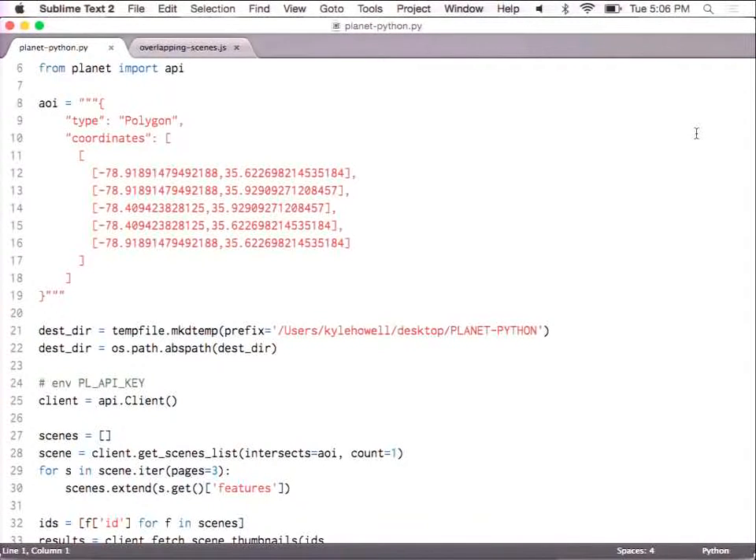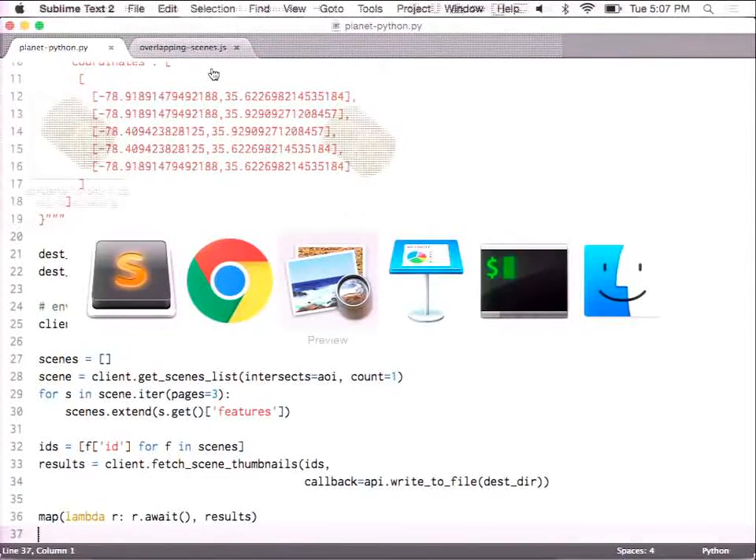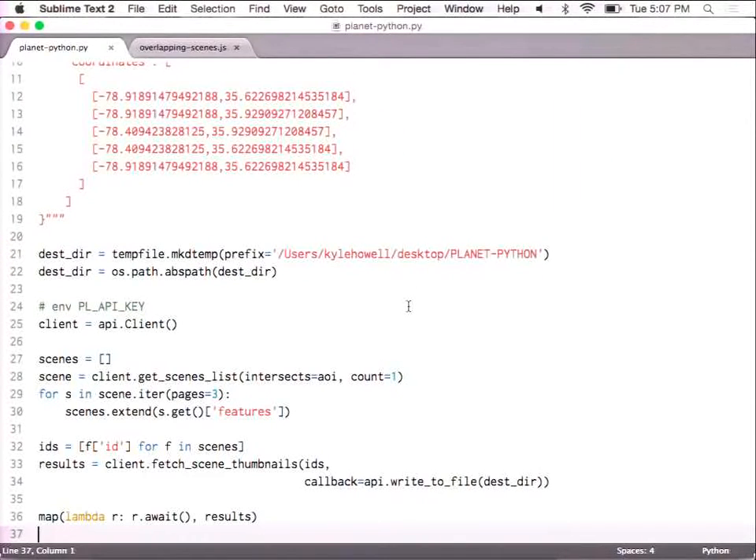To access our Python client, it's pip install planet. This is an example of how to access some of that data. We're using the API module from the Planet package. This is the AOI I drew over downtown Raleigh. We're going to download these to my desktop. You will have to set an environment variable — PL_API_KEY. Accessing the scenes is as simple as client.get_scenes_list. We'll do this three times to get the three most recent images we have in Raleigh. That's basically how easy it is to use our Python client.